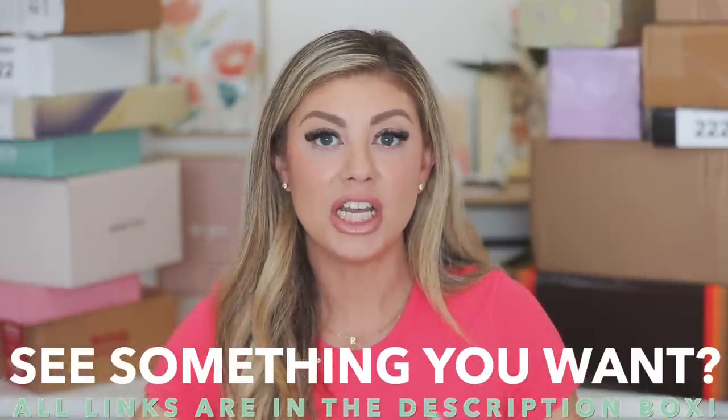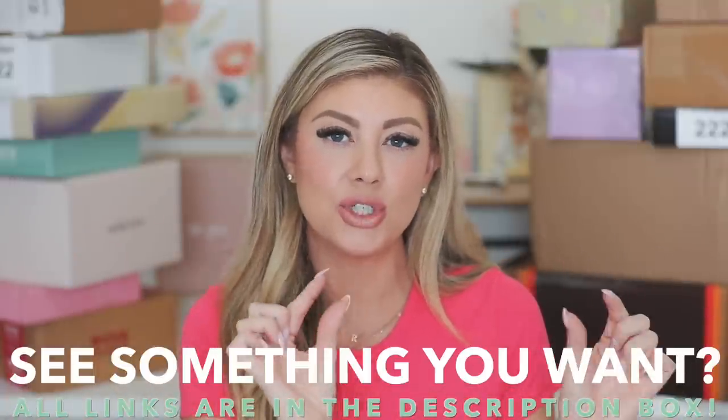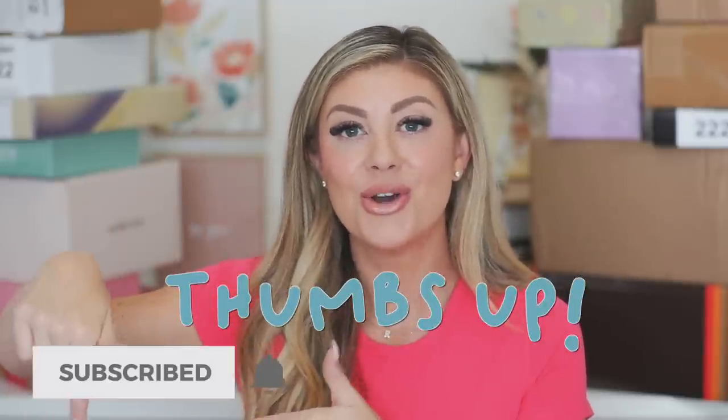Everything I show in this video will be linked down below. If there are any discount codes, I'll have them next to the product name so you can save money at checkout. Make sure you give the video a thumbs up and hit subscribe if you're brand new — we do all beauty content here, and on my Life of Maddie channel we do mommy lifestyle content. The link is down below. Now let's get into it.